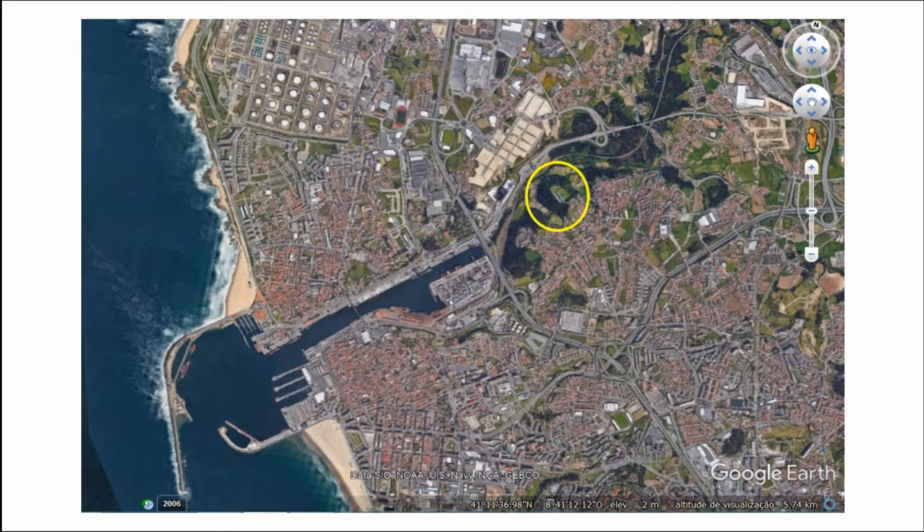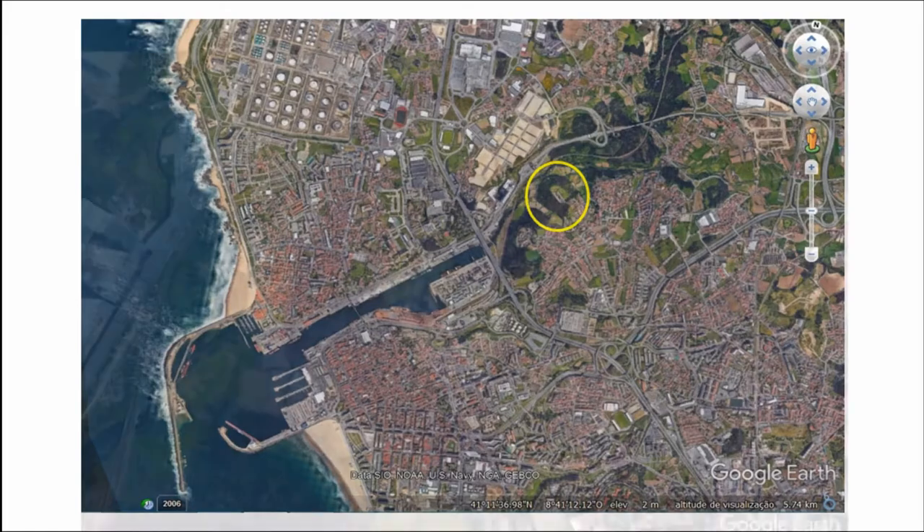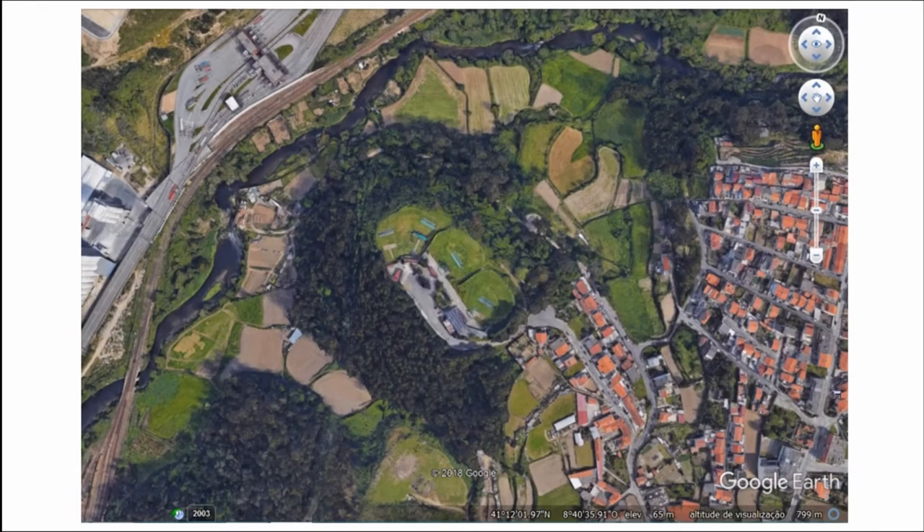The next hillfort is Guifões. It controls the basin of the river Lessa, one of the natural barriers we defined for the study area, and the river is navigable up to the bottom of the hillfort. It was occupied during the Iron Age, Roman period and medieval times. Some authors consider that this hillfort had a distribution role at a regional scale, transporting goods to hillforts alongside the river Lessa — for instance Monte Padrão — ending at the hillfort of Citânia de São Fins.